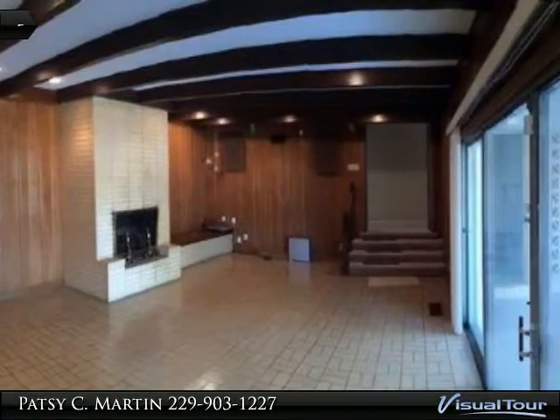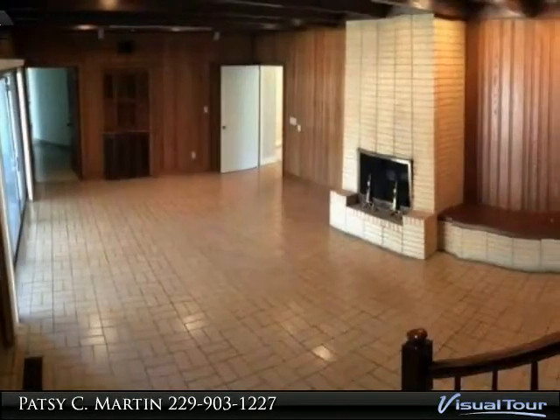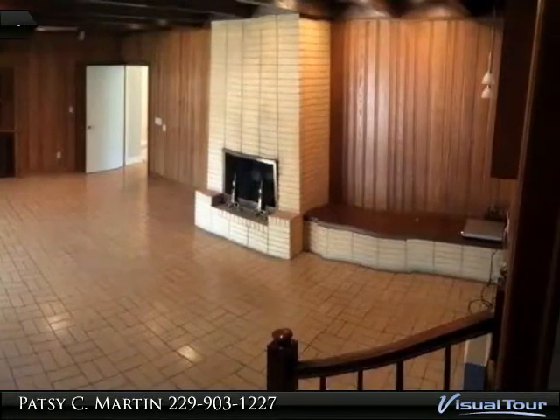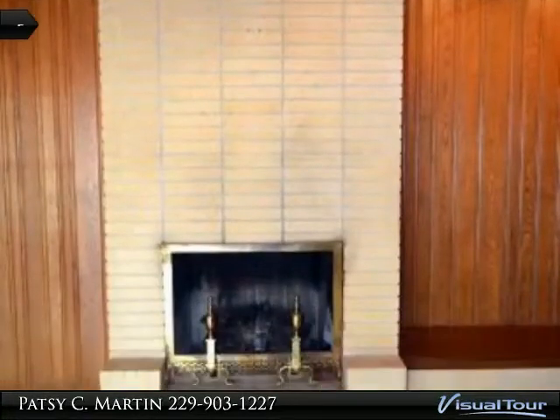Bedrooms are split level. Recent appraisal over two hundred forty-nine thousand dollars. Owners have moved and are anxious to sell. Could be two master bedrooms. Convenient to everything.